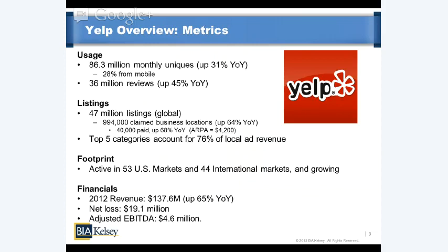Yelp's footprint is currently growing pretty quickly. It's in 53 U.S. markets — started in San Francisco and grown quickly from there — and 44 international markets and growing. Its geographic growth closely correlates to a lot of its revenue expansion.